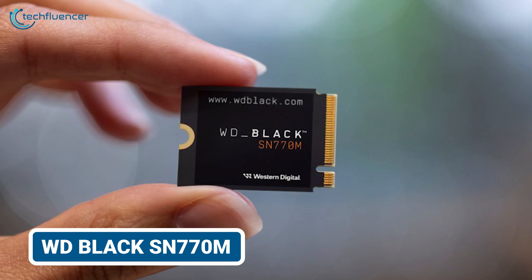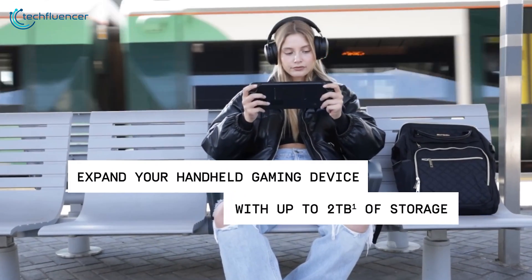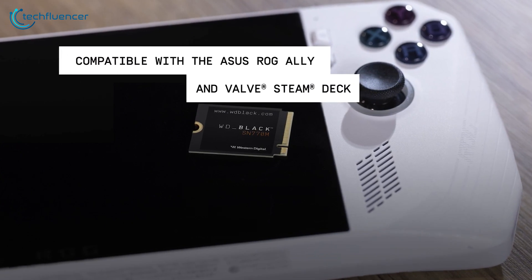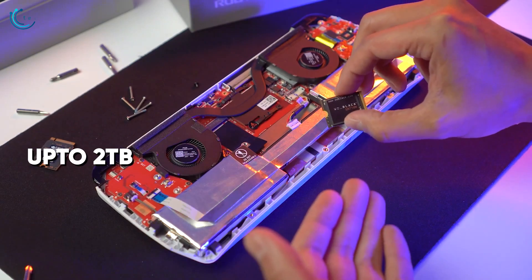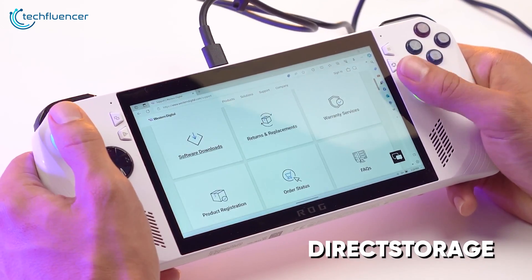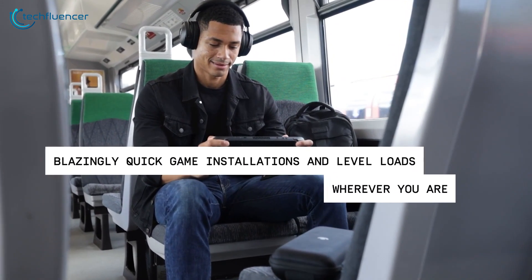The Western Digital Black SN770M is designed exclusively for handheld gamers seeking to expand their storage with unparalleled on-the-go performance. This SSD revolutionizes gaming experiences on compatible devices like the ASUS ROG Ally and Steam Deck, boasting speeds of up to 5,150MB per second. With capacities of up to 2TB and advanced features including PCIe Gen 4, Western Digital's NCache 4.0 technology and Microsoft Direct Storage support, the SN770M ensures gamers can enjoy seamless gameplay and rapid game installations wherever they are.